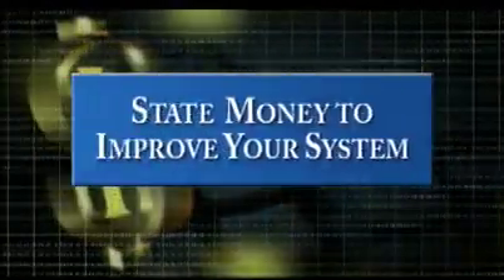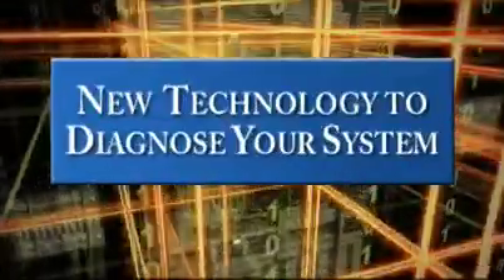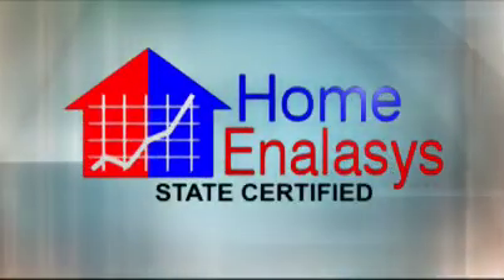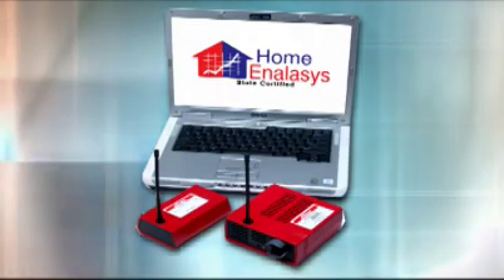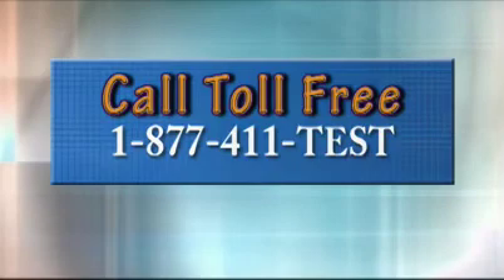Fortunately, the state is offering incentives to make your system more efficient. Contractors now have a new generation of technology to test for and find the problems that drive your energy bills up. It's called home analysis, and it uses sophisticated sensors and laptop computers to analyze and diagnose your system like nothing before. It will give you the information you need in an easy-to-understand report, along with a toll-free number if you have questions.